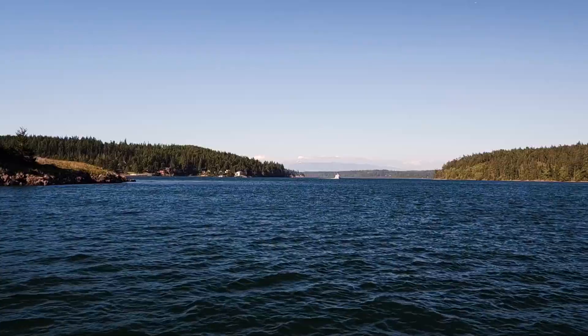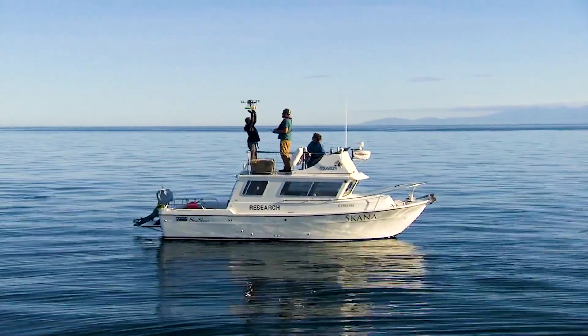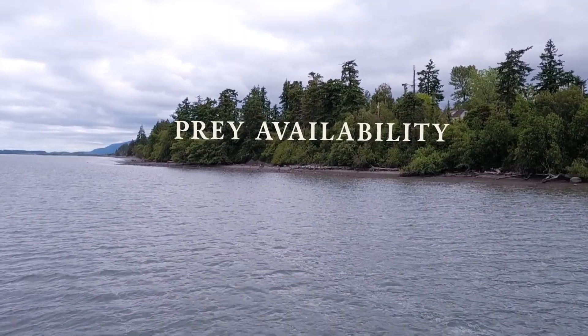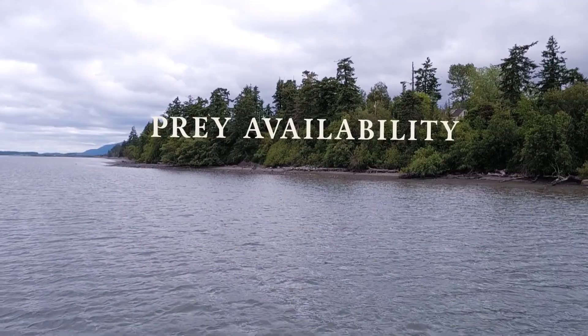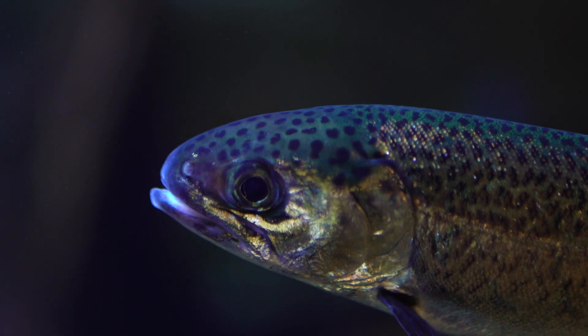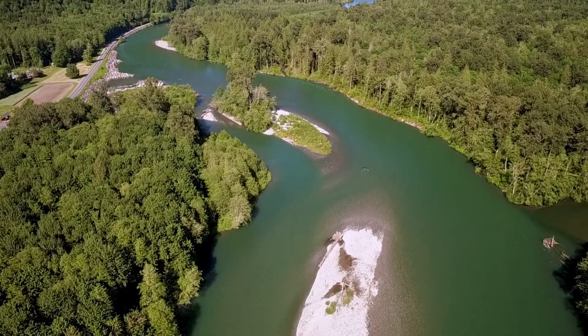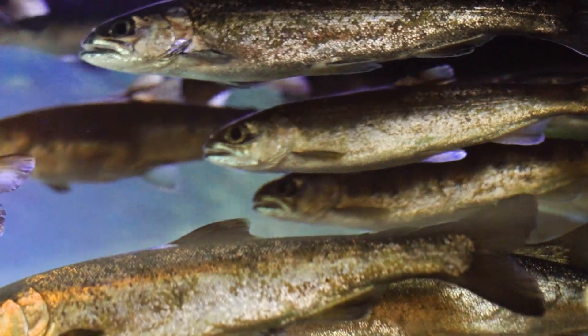Increasing prey availability, improving habitat, and using research to strengthen management. Prey availability is a big problem for southern resident killer whales. Their diet relies heavily on Chinook salmon, and these fish are either not there or they're so small that the whales can't find them. The research we're focused on now is working at hatcheries where we could try to improve the survival and size of fish so that our starving whales have more to eat.